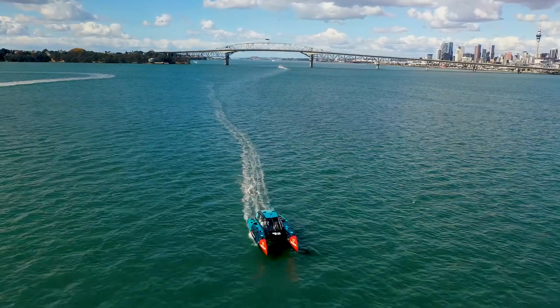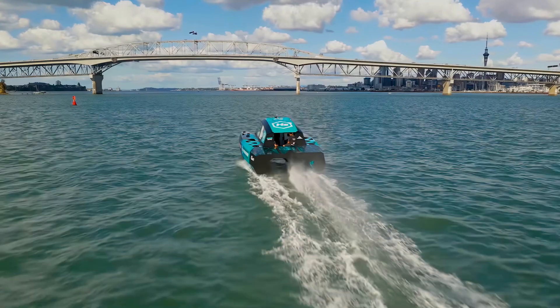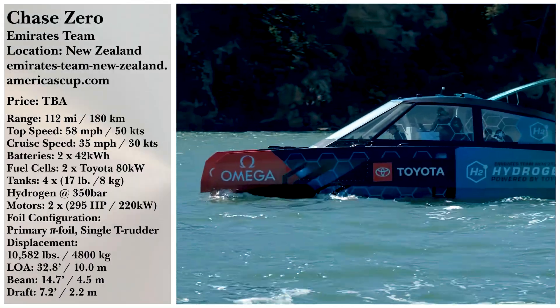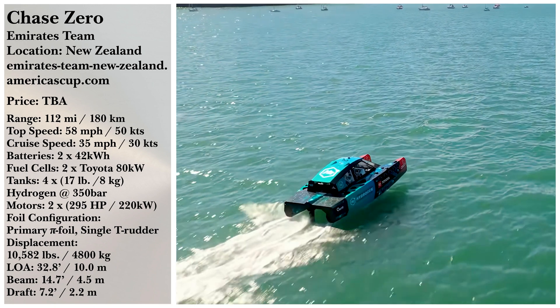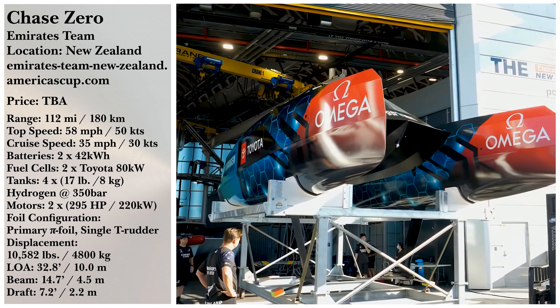Each Chase Zero can fit a team of six crew, with room for supplies and gear included. But the best part about the Chase Zero catamaran? No emissions. A little water vapor out of the exhaust pipe of the Chase Zero is about the limit of pollution that you're putting into the atmosphere.